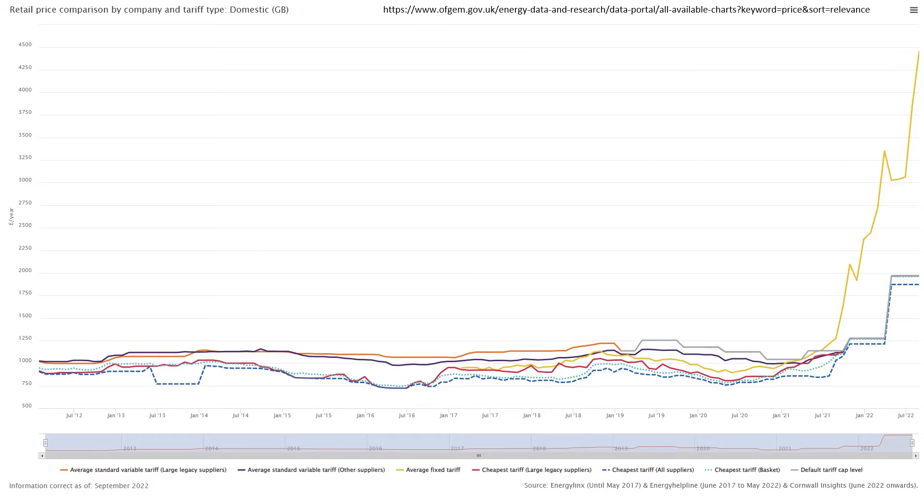As you can see from this graph taken from the Cornwall Insights website, over the course of the last 10 years we've had relatively stable tariff costs. You can see on the left-hand side the retail cost per annum for energy tariffs, and that was pretty stable until January 2021 where it started to increase. Then we get into this year where that yellow line shows the average fixed tariff has gone through the roof — there is no reasonable fixed tariff available anymore.